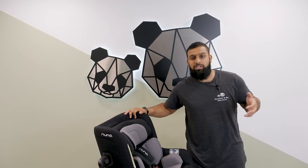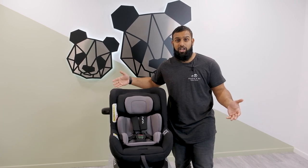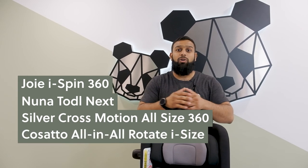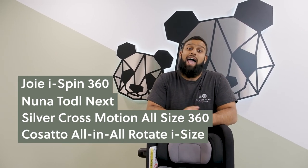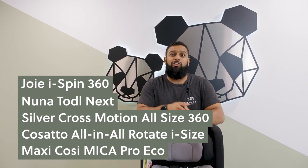Hi, it's Akeel from Nubia Me Baby Store and today we're going to be talking about rotating 360 car seats. We'll go through the features and benefits, and in particular we'll be looking at the Joy i-Spin 360, the Nuna Toddle Next, the Silver Cross Motion All Size 360, the Cosatto All-In-All Rotate i-Size, and the Maxi-Cosi Nico Pro Eco. So let's go through these.